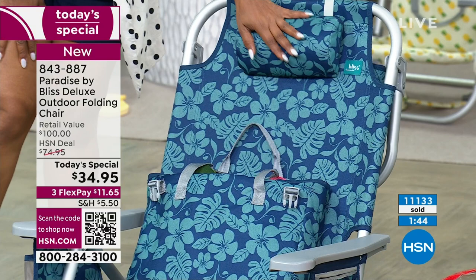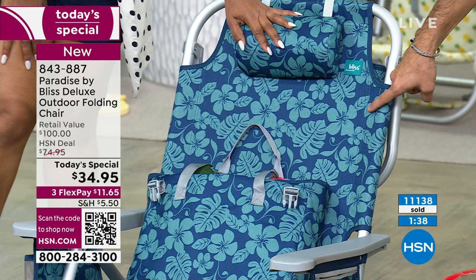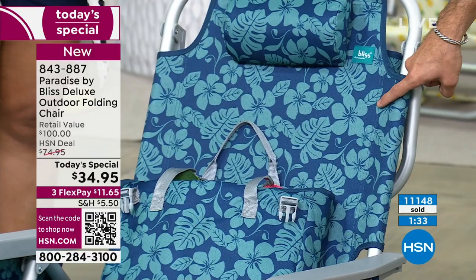Can I point out something? See the stitching? It's double stitching — right there where it's attached to the frame. You can tell the quality. It's double stitched where it's attached to the frame. $100 retail value for $34 — that's what you call a deal of a deal.